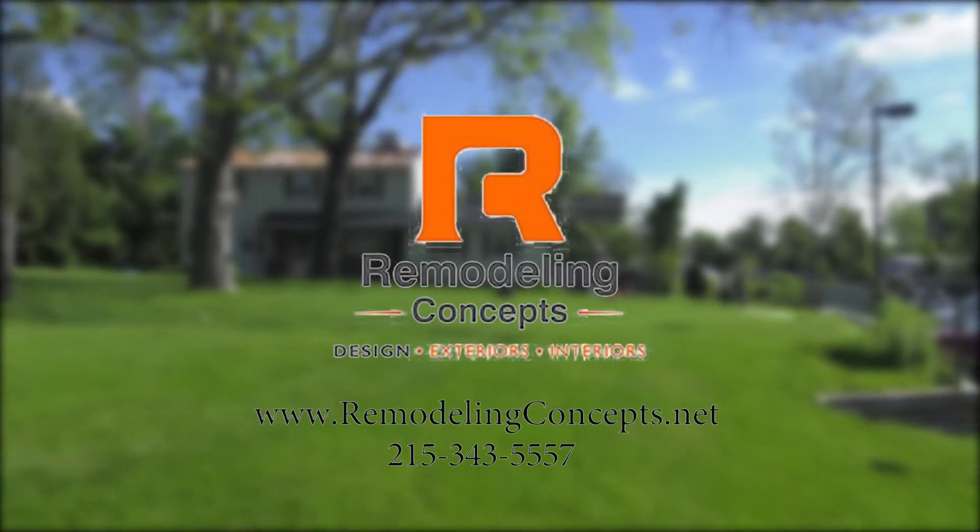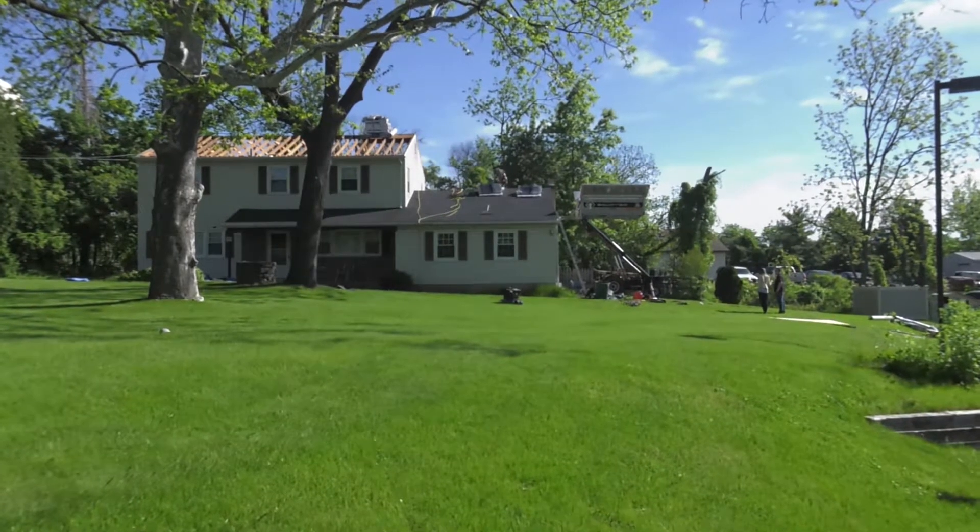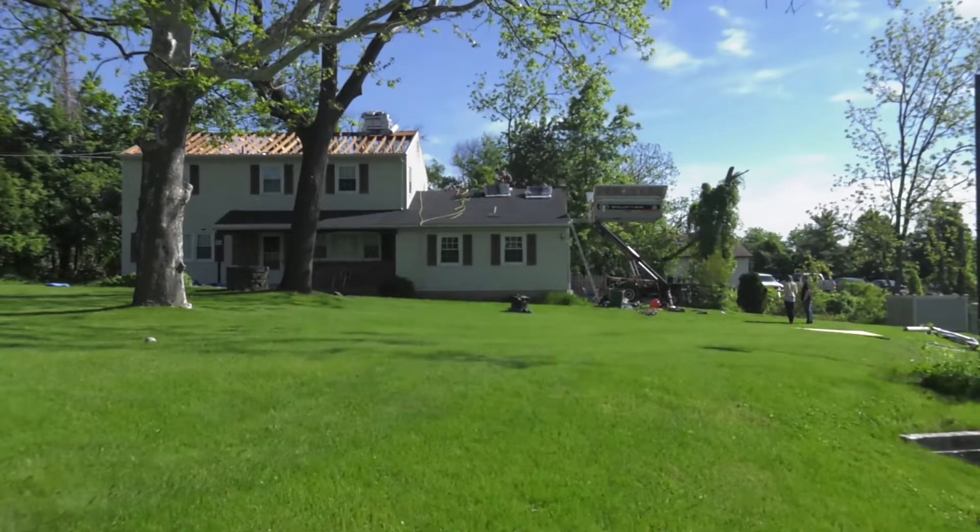If you are looking for a professional and trustworthy roofing contractor in Bucks County, Montgomery County, Chester County, Burlington and Mercer County, I am Julie Drusak with Vouch Video and I'm here with Dave from Remodeling Concepts.